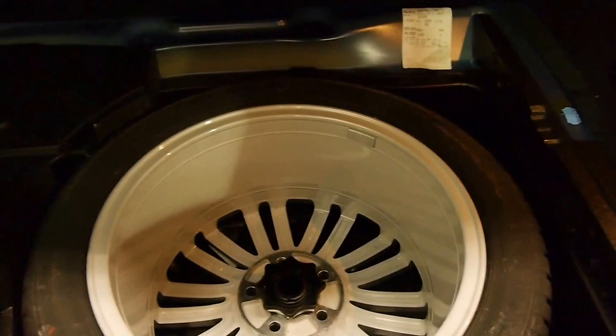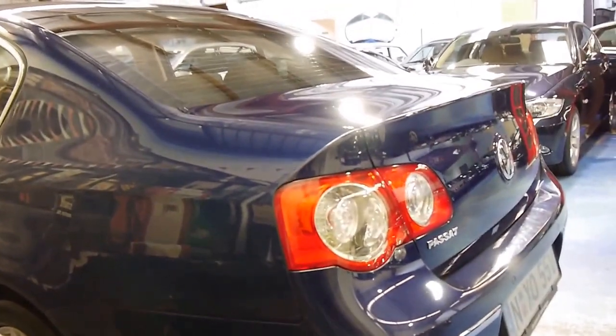Press that button and up comes the boot. It does have the full-size spare in the back which is great. The car just came in to us this afternoon — we haven't even given it a wash, it just came to us in this lovely condition. It also has optional parking sensors on the back.